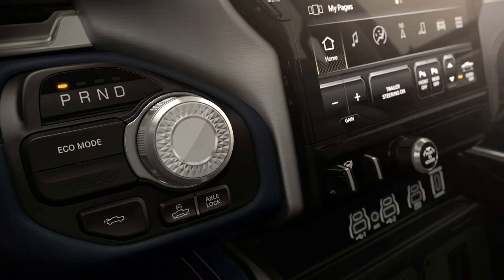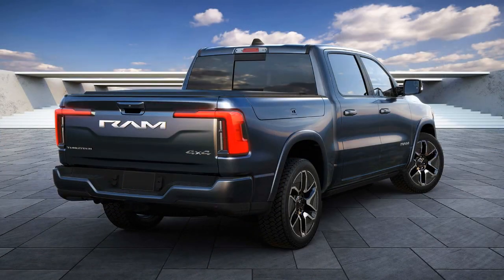The electric pickup, built on the Stellantis STLA frame platform, boasts a twin motor setup producing 645 bhp and 620 pound-feet of torque. It can accelerate from 0 to 60 mph in 4.4 seconds, demonstrating its performance capabilities.